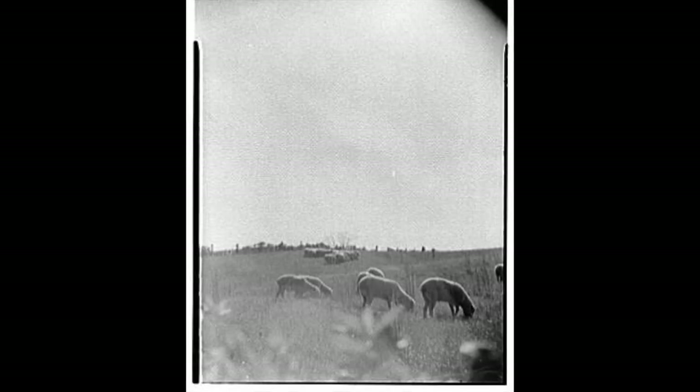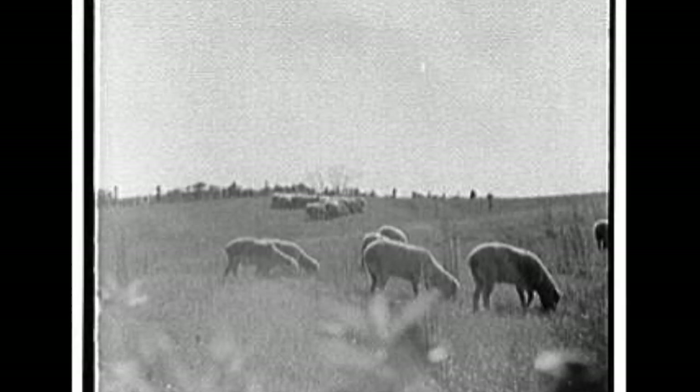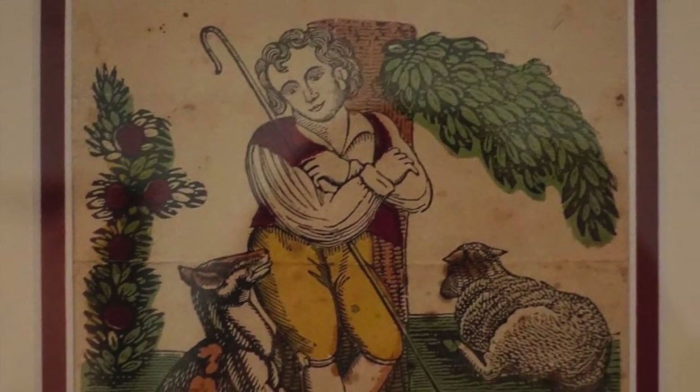Long before the British colonized America, they had been practicing sheep farming, and had built their woolen industry to be one of their most profitable markets, in which they took great pride. In 1601, the first sheep were brought from England to Jamestown, Virginia.